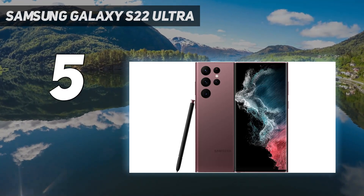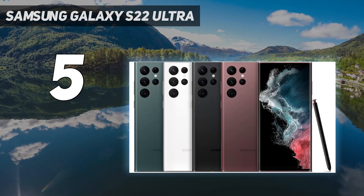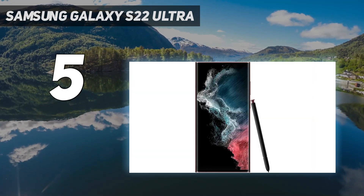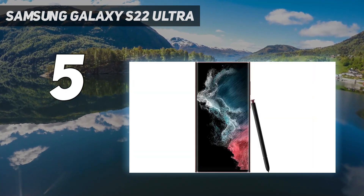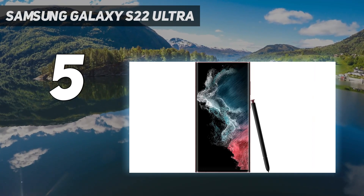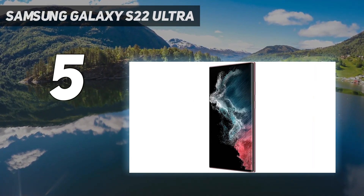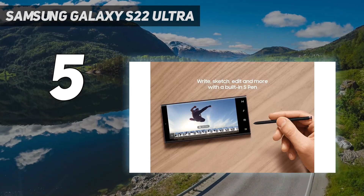Samsung improved on optical image stabilization, digital image stabilization, and image processing with the S22 Ultra, and you'll notice this particularly when zooming in. There are 3x and 10x zoom lenses with real optical zoom, giving you more clarity at distance than the competition.